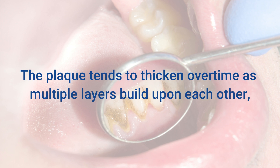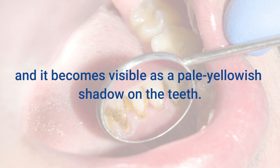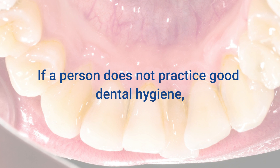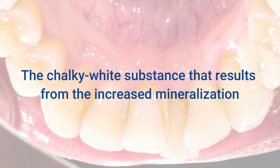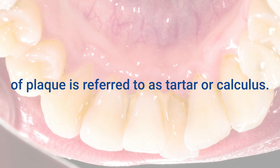The plaque tends to thicken over time as multiple layers build upon each other, and it becomes visible as a pale yellowish shadow on the teeth. If a person does not practice good dental hygiene, plaque can turn into a hard yellow-brown substance called tartar. The chalky white substance that results from the increased mineralization of plaque is referred to as tartar or calculus.